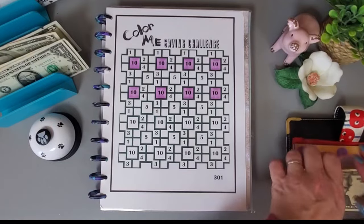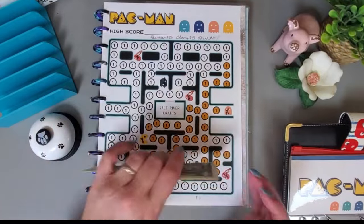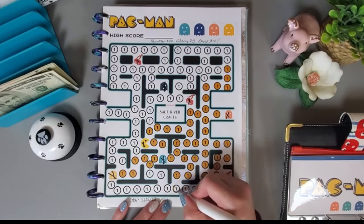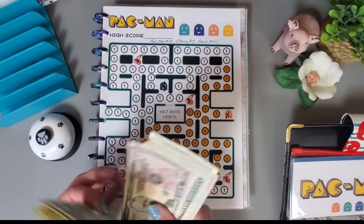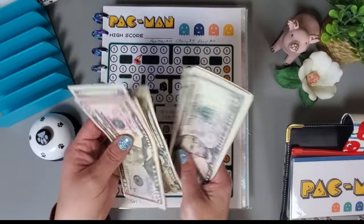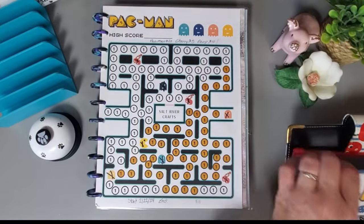Let's put the rest in the Pac-Man challenge from Salt River Crafts — that's $13 going into Pac-Man. We have $127 in the Pac-Man challenge.